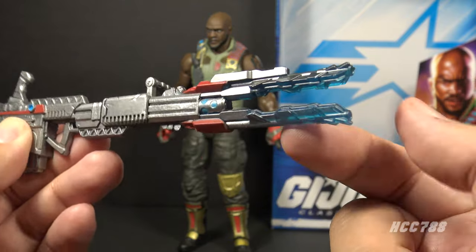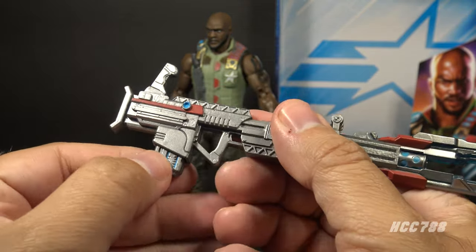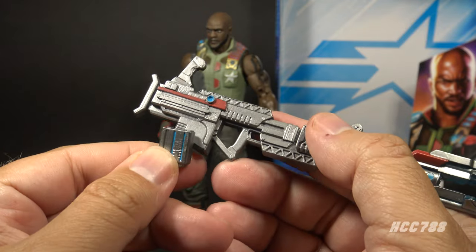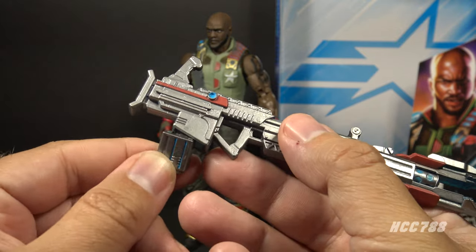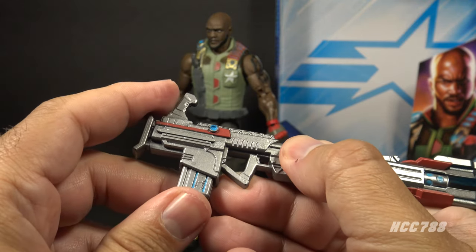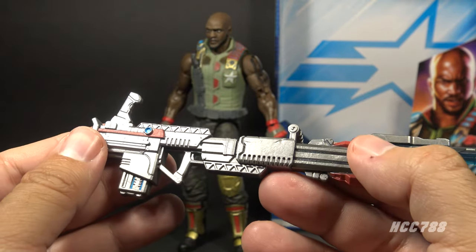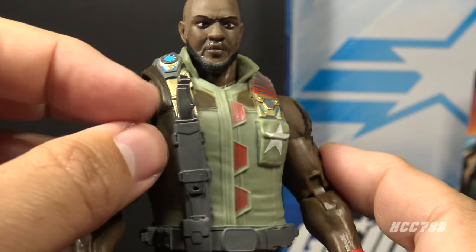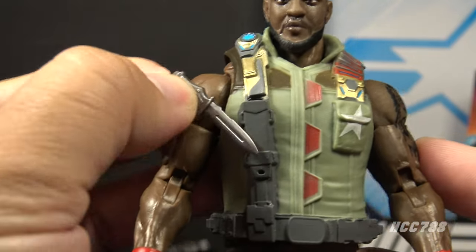There's another grip here but that would be very difficult to get in the figure's hand. It has these two long prongs in the front, and the silver paint fades to a translucent blue — that's a cool effect. It also has a removable magazine; this would not be for bullets, this would be a battery pack or something like that. I'm not sure you should count this as a separate accessory since it just goes into the weapon and there's no other place on the figure to store it.